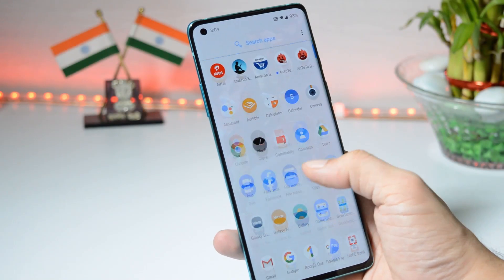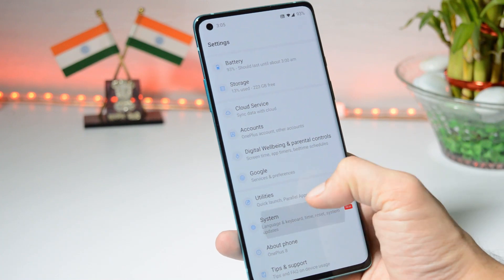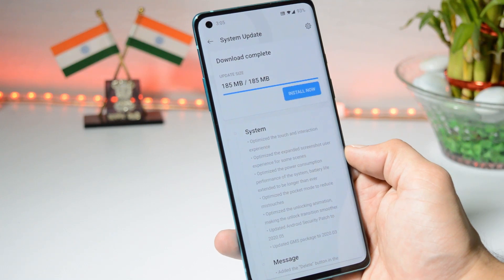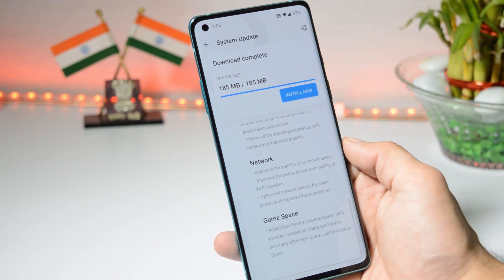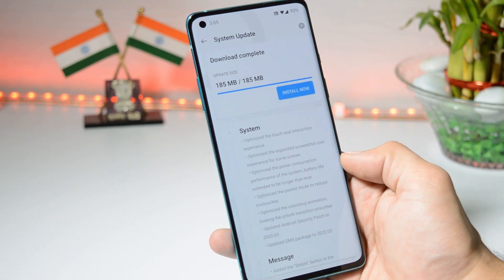Hey guys, welcome back. A new incremental update is rolling out for the OnePlus 8 series. Right now we have only the stable channel available for both devices, so we have the update rolling out for OnePlus 8 and 8 Pro. The update size is 185 MB, which brings lots of bug fixes and tons of improvements to system, messaging app, camera, network, and Game Space. For those who haven't received the update, I'll leave a direct link in the description below so you can download those files and update manually.